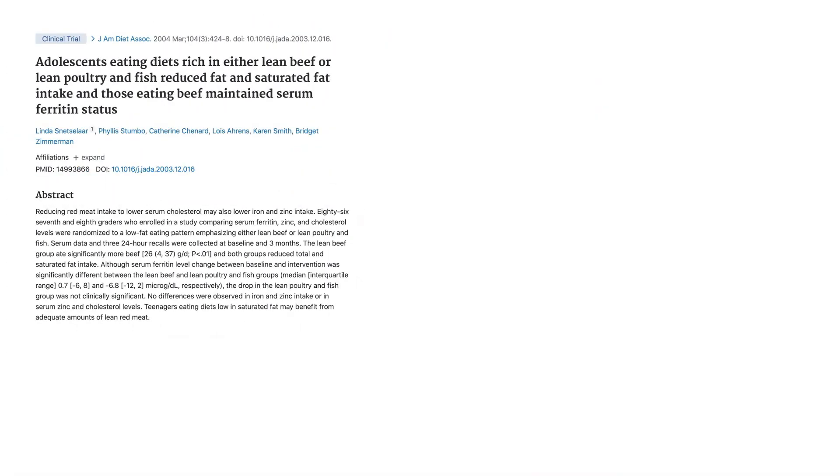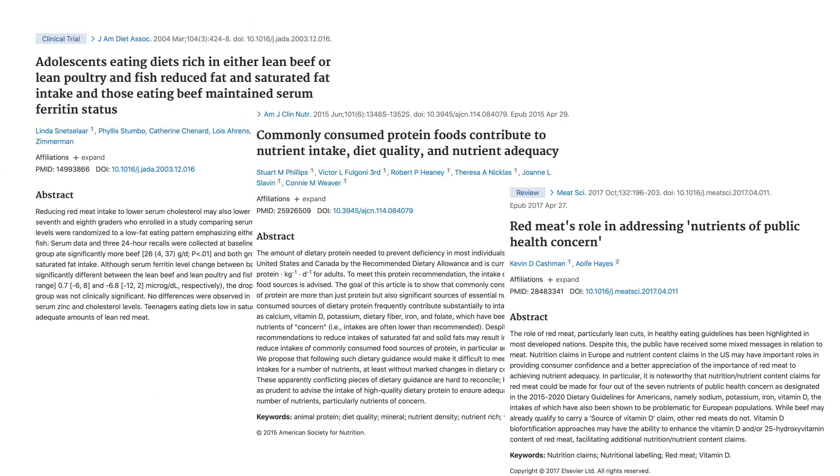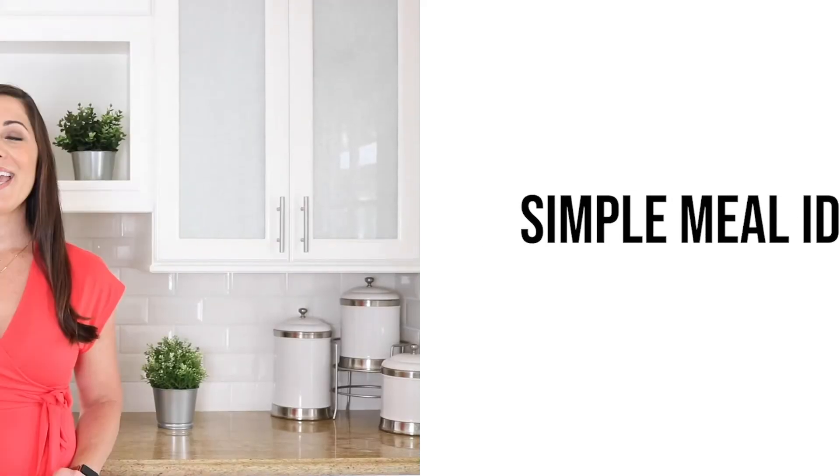No other protein delivers the same nutrient-rich package that beef does in the same 3-ounce cooked portion for only 170 calories. There is high-quality scientific evidence that beef, at current levels consumed, helps offset nutrient shortfalls and serves as an integral part of healthy diets. Let me fill you in on how I use lean beef in the Shaw kitchen to make meals come together in no time.